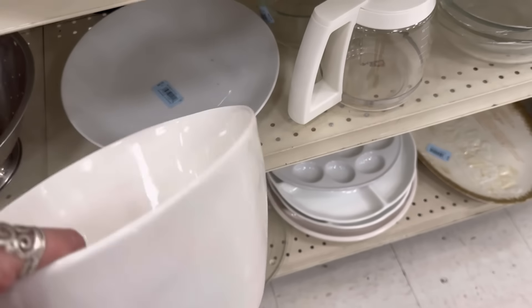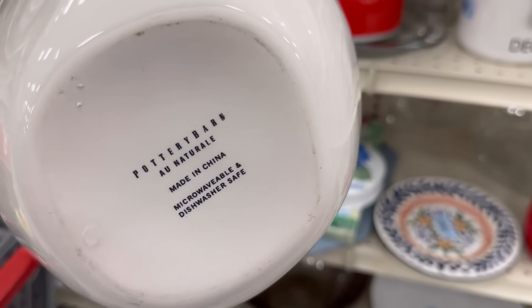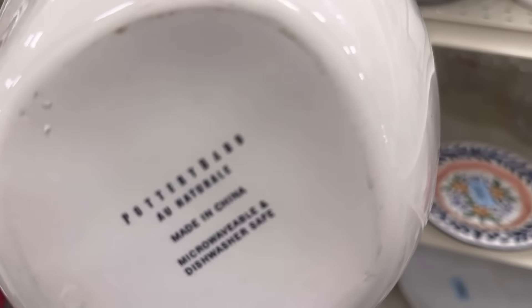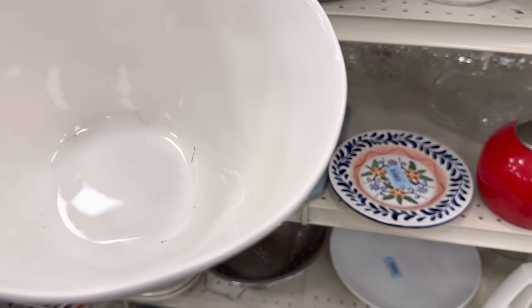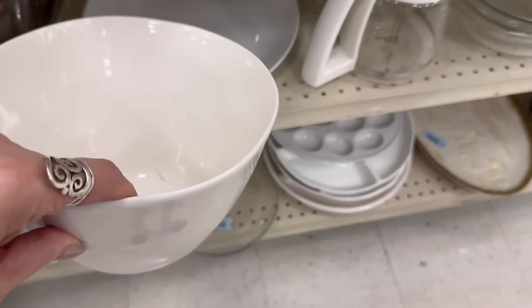I want to talk about this. This looks like nothing, right? But this is a Pottery Barn — their stuff still holds value. This is their All Natural line. And believe it or not, the people that love this — to me, this is a Martha Stewart look. That's just worth about $20 to $25.